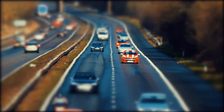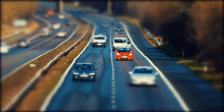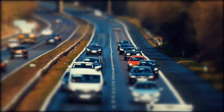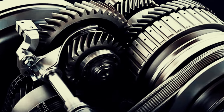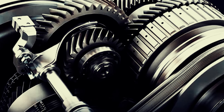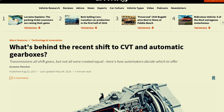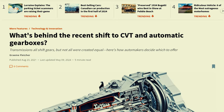In the rapidly changing landscape of automotive technology, new advancements frequently receive both acclaim and doubt. One such advancement is the continuously variable transmission, or CVT. Engineered to deliver smooth acceleration and better fuel efficiency, CVTs have gained popularity among car manufacturers.